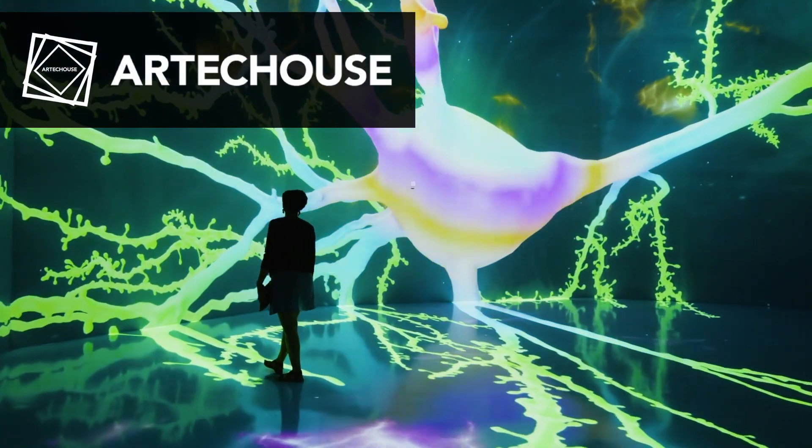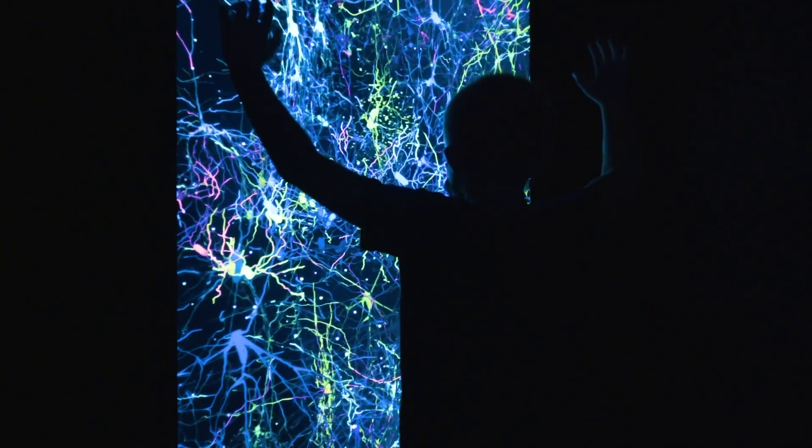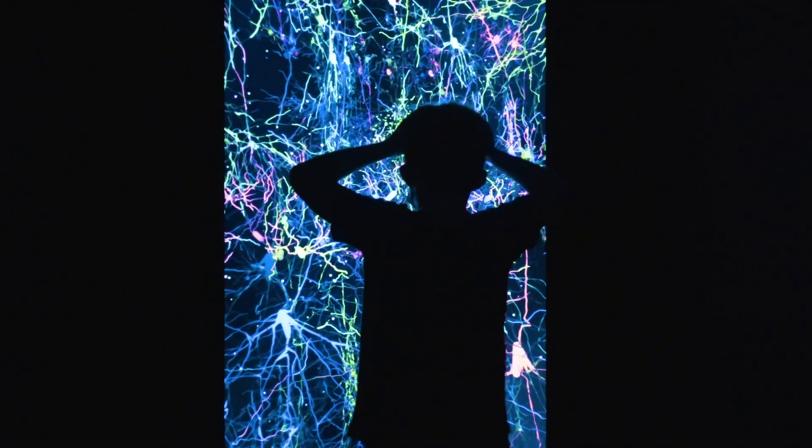My favorite thing I've done at SFN is that I led the neuroscience team for the Life of a Neuron exhibit that Arctic House put on. We delivered the neuroscience to them. I think we should do more of it.